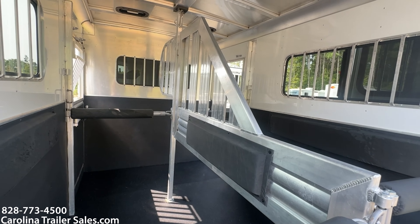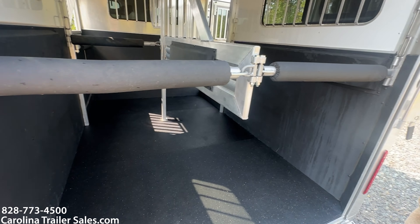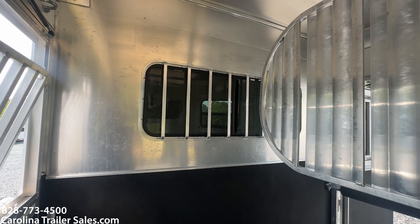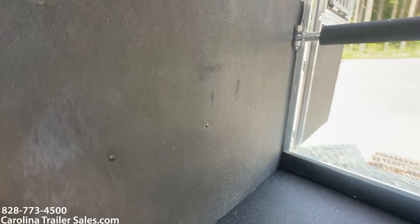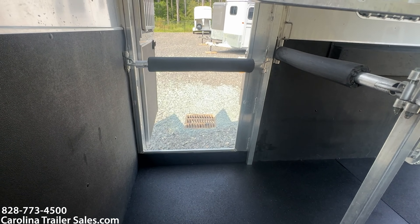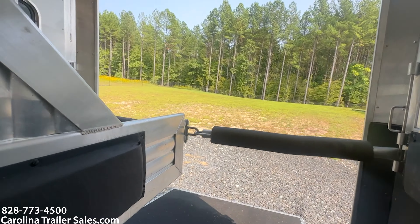Padded dividers — they are airflow dividers. It does have a removable head divider that is airflow as well. Sliders on the rear. All the padding is in great shape. It does have mats and again it is an aluminum floor. It does have the window that you can see into the dressing room versus the dressing room into the horse box. It's very big. I would call this an oversized two-horse straight load bumper pull. Big escape doors.